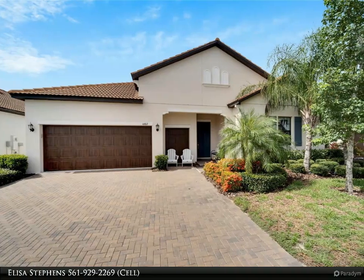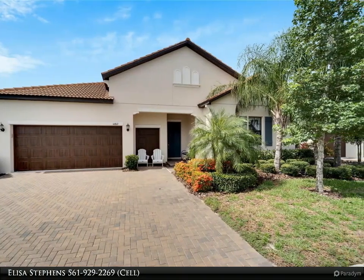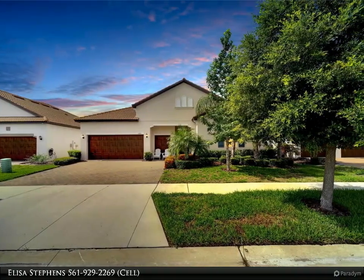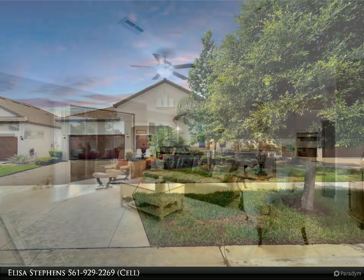This Align Right Realty property video is presented by Elisa Stevens. Seller says sell this magnificent Halos model in beautiful Medley at South Shore Bay. This home offers so much — the floor plan flows seamlessly to maximize space and design.